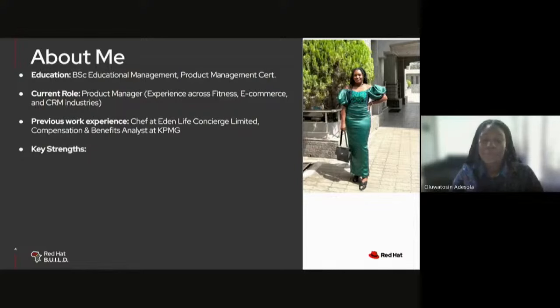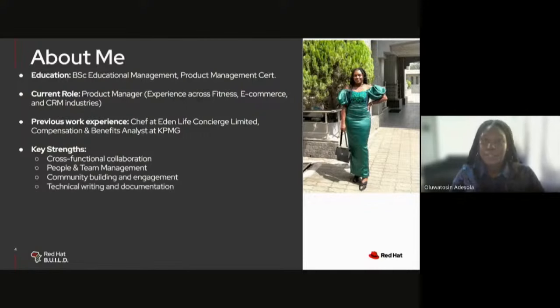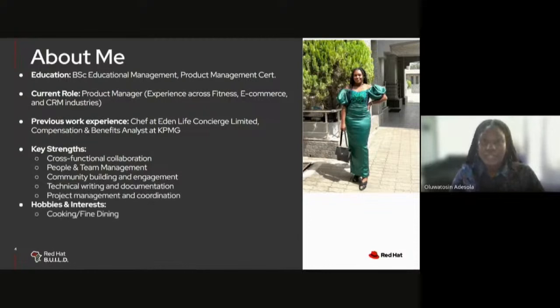I am a graduate of educational management from the University of Lagos, Nigeria, and I also have a product management certification obtained in 2022. Outside of my internship, I am a product manager with experience across the fitness, e-commerce, and CRM industries. Before becoming a product manager, I was a chef, and prior to that I was a compensation and benefits analyst with KPMG Nigeria. My key strengths include cross-functional collaboration, people and team management, community building and engagement, and technical writing and documentation.